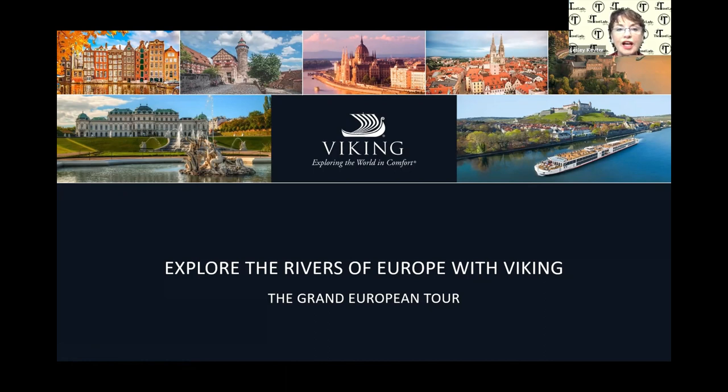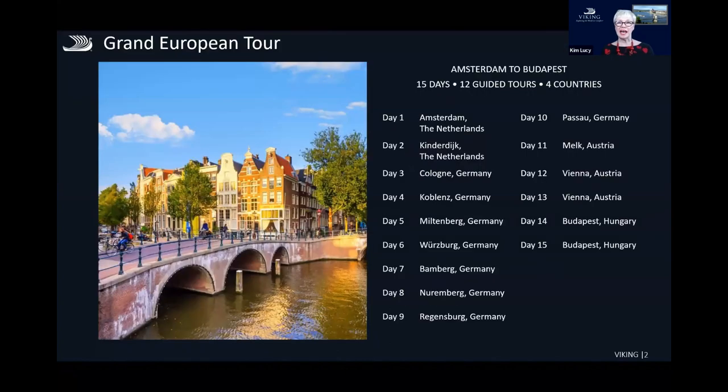We're going to look at one of the most popular itineraries for river cruising, the Grand European, which starts in Amsterdam and finishes in Budapest. About 50% of our clients choose this one first and it's a fantastic itinerary that gives you an opportunity to see the central part of Europe.